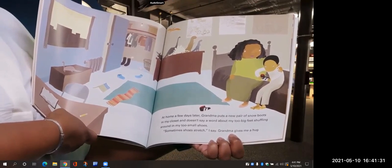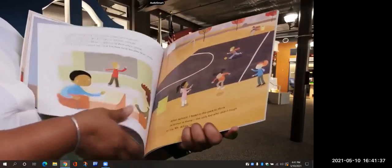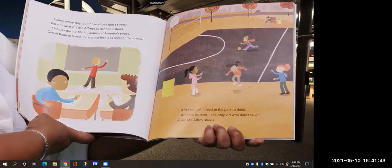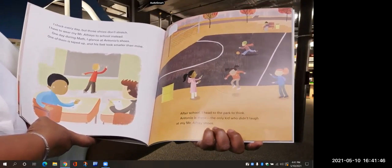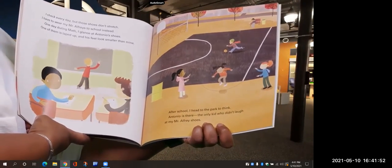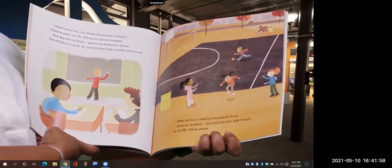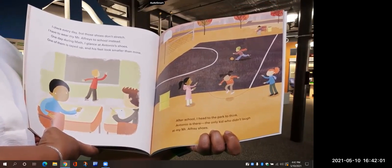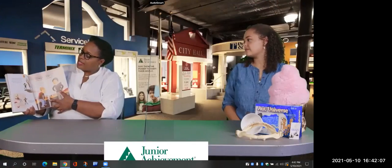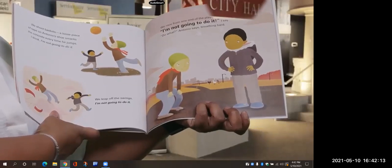Sometimes shoes stretch, I say, and Grandma gives me a hug. I check every day, but those shoes don't stretch. I have to wear Mr. Alfre's to school instead. One day during math, I glance at Antonio's shoes — one of them is taped up and his feet look smaller than mine. After school, I head to the park to think. Antonio is there, the only kid who didn't laugh at my Mr. Alfre's shoes.